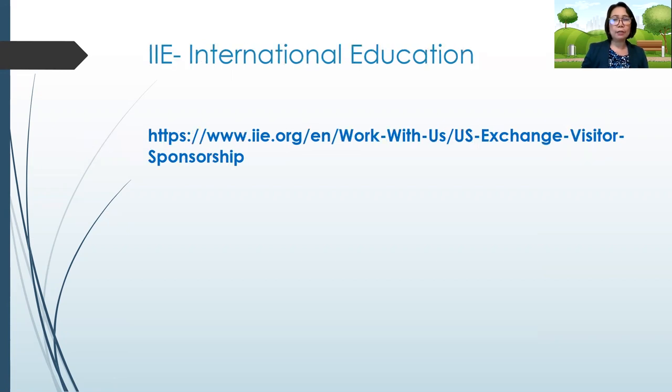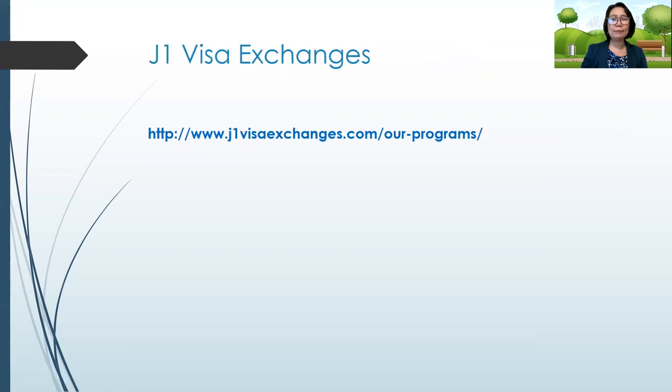Another agency you can explore is the IIE. The reason I'm showing you this agency is because in 2006, this is the same agency that sponsored my J1 visa — the International Institute of Education. And another sponsoring agency is called J1 Visa Exchanges, and that is their website address as well.